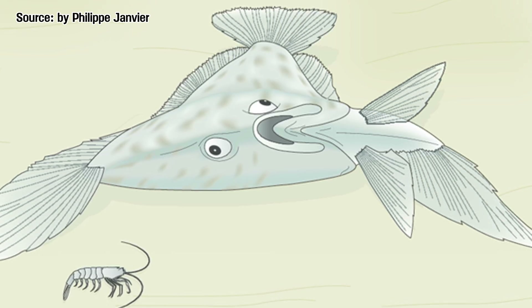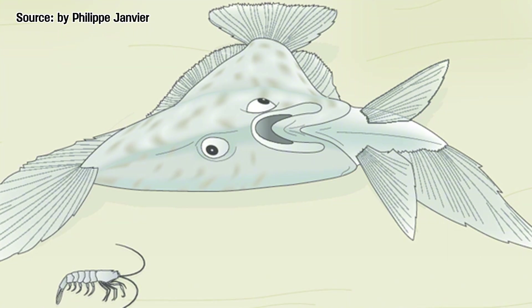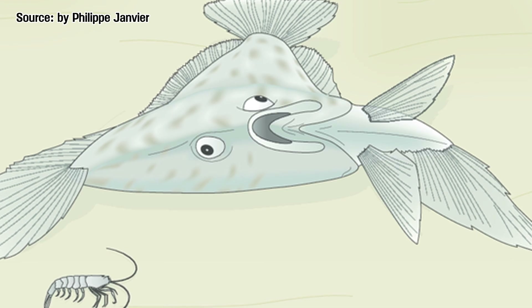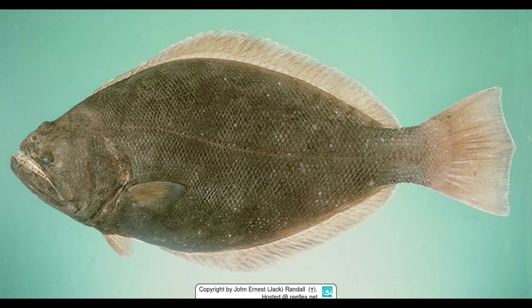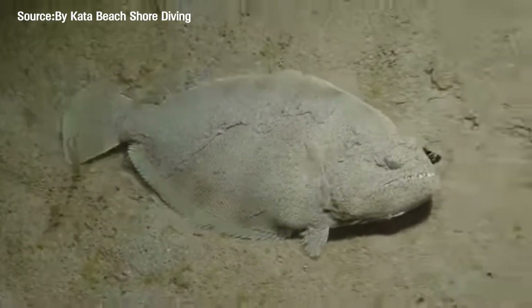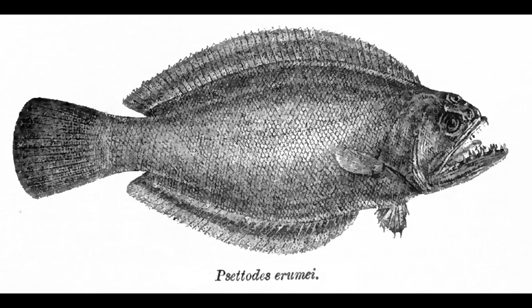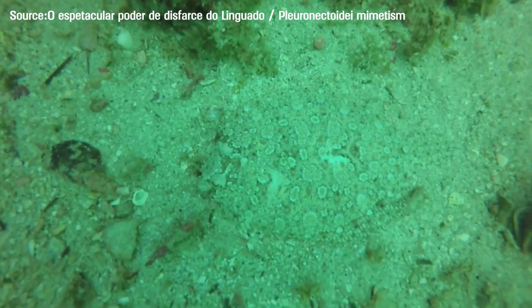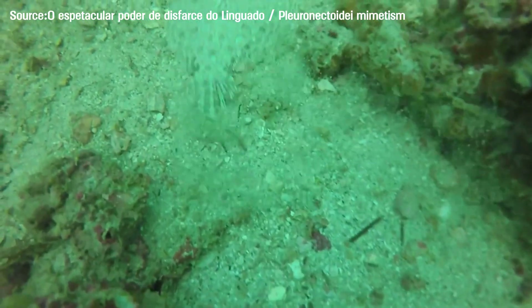Eventually they went all in — the lower eye shifted entirely to the top of the head. Now, even fully buried in sand, they could still track prey. Fish with eyes on top of the skull still exist today. The most primitive flatfish alive, like those in the group Setadoide, can be found in warm waters from the Indian Ocean to Indonesia. This body plan has lasted more than 40 million years — and clearly that means it works.